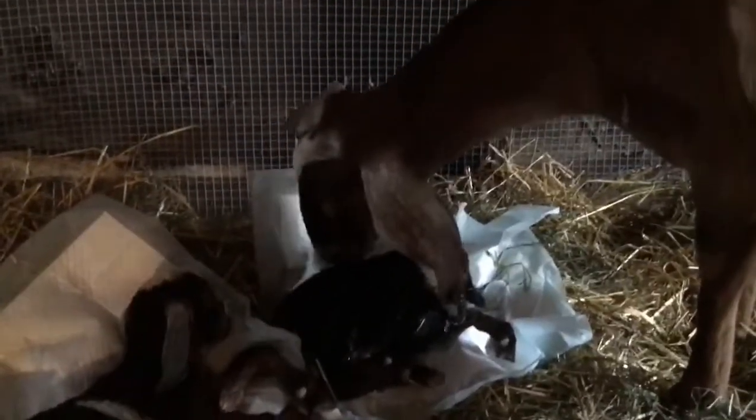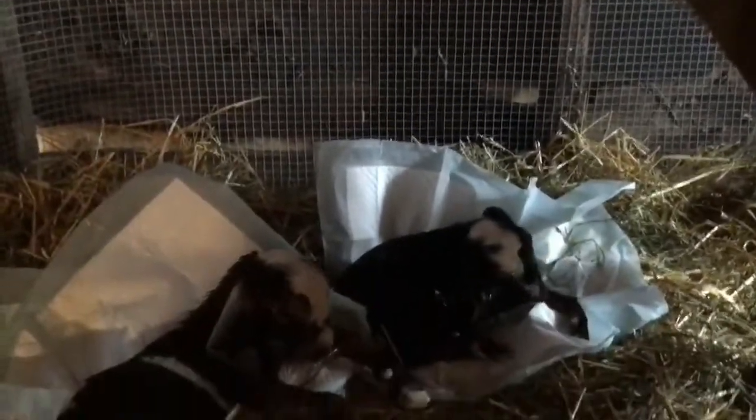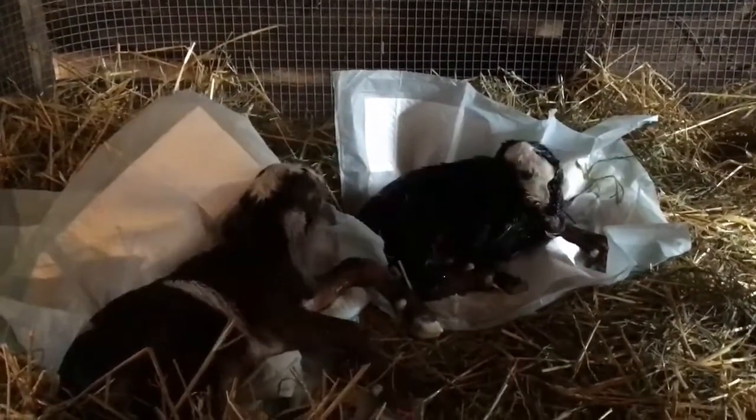I've been hoping to show you the whole birthing process and the signs leading up to the babies being born, but as you can maybe tell, I missed it. I was going to come down at about one o'clock, but I needed to get my own two daughters down for a nap, and lo and behold when I got down here at 1:30 she had just pushed out her second one — so she had two little bucklings. I was really hoping for at least one doeling because she's my favorite doe, but here they are.